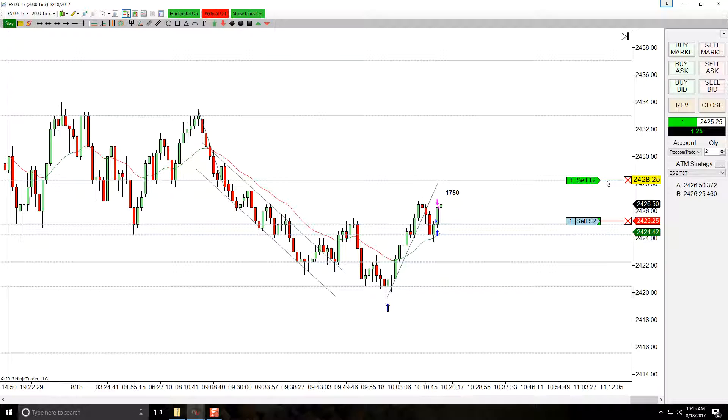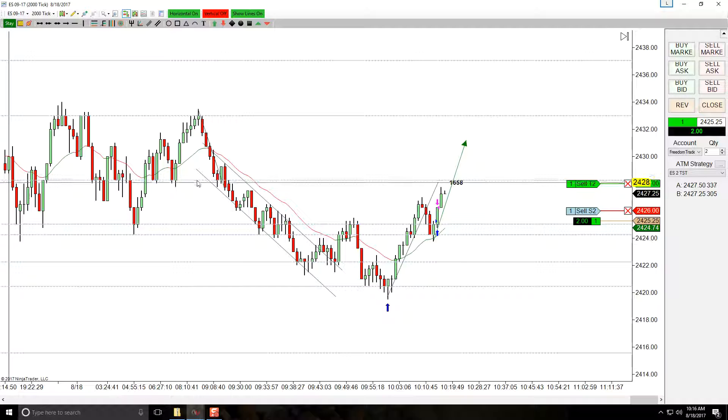I'm going to leave the second contract where it is for now. This looks like we could get a second leg up — let's see how this plays out, this is a strong move. Since this is the first trade of the day, I'd be happy with three points, or honestly even two points. There's resistance right up here, so I'm going to come just a little bit below this — you can see at the overnight high, this is probably also the midpoint of this range.